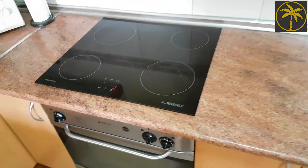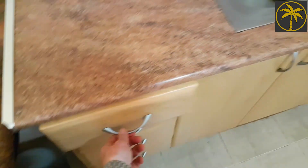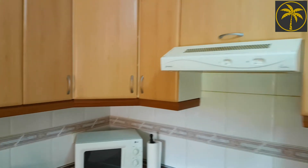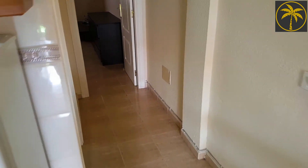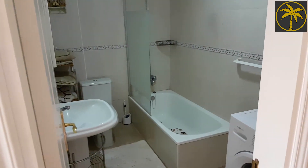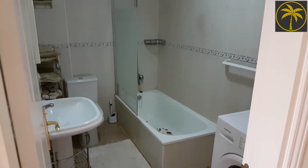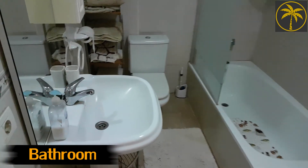There's an electric hob there, even nice cutlery and forks in there as well I noticed. There's an extractor, fridge freezer, a nice bright lounge kitchen area there with a breakfast bar, and then into the bathroom here just off the little hallway.